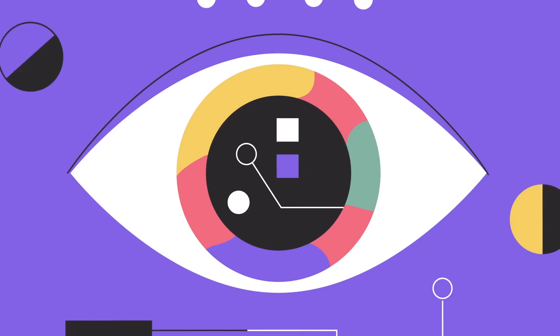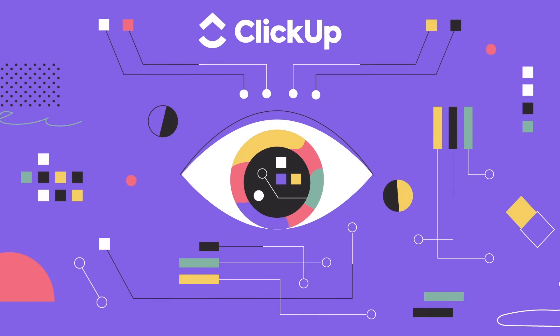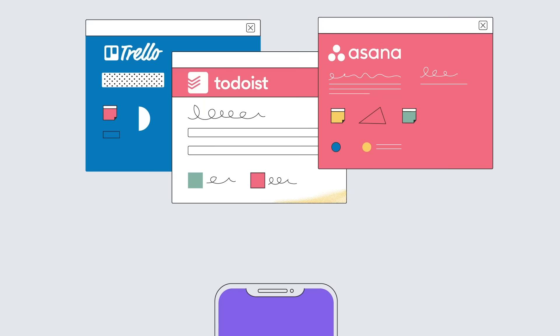Inbox is a new way to plan your day. Using AI, everyone will know exactly what to work on next, while keeping reminders, events, and scheduled tasks all in sync.